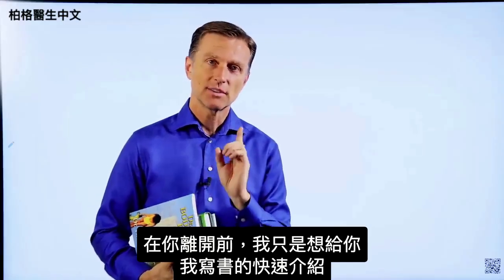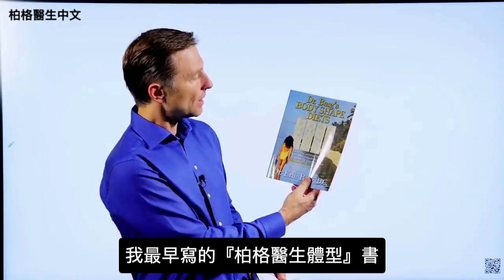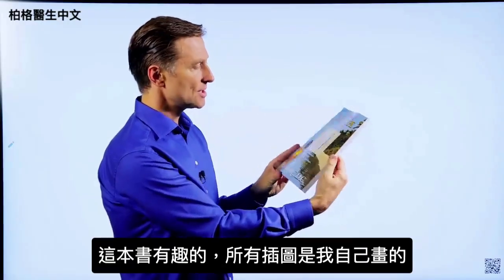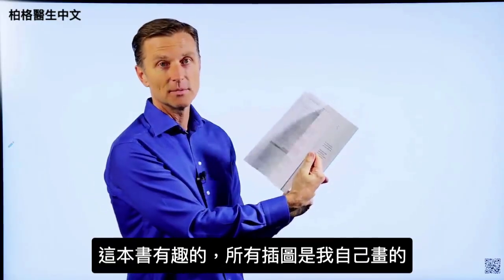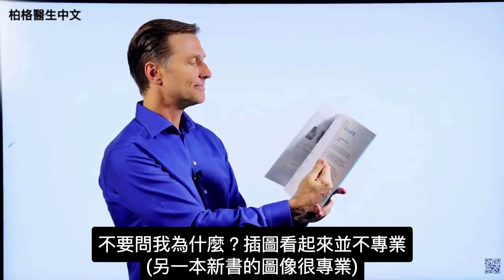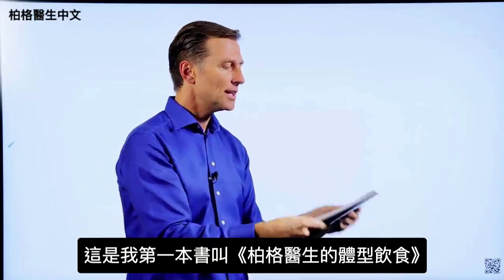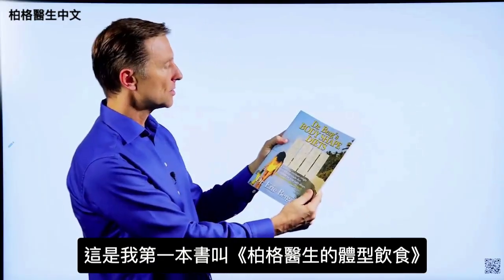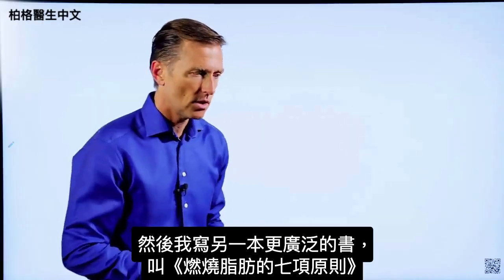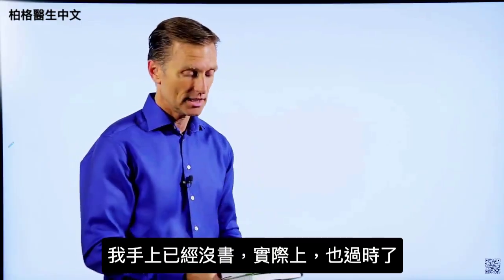Before you leave, I just wanted to give you a quick history on some of the books that I wrote. This was one of the first books, called Dr. Berg Body Shapes — my attempt at writing about body types. What was very interesting about this book is I actually did all the images myself. They look not quite as professional as the images in the new book. This first one is called Dr. Berg's Body Shaped Diets. Then I wrote a more extensive book called The Seven Principles of Fat Burning — I don't even have a copy anymore because it's outdated.